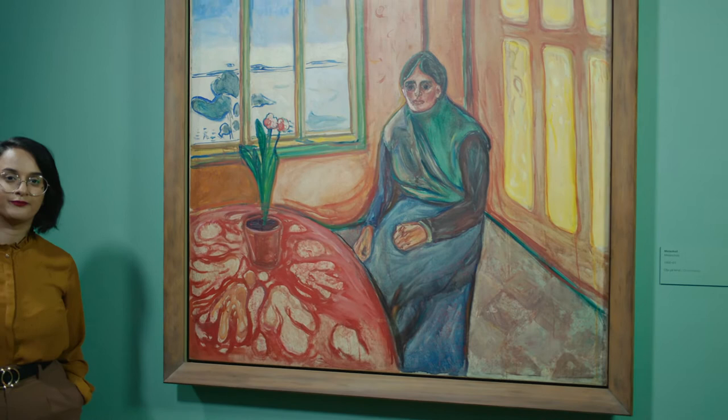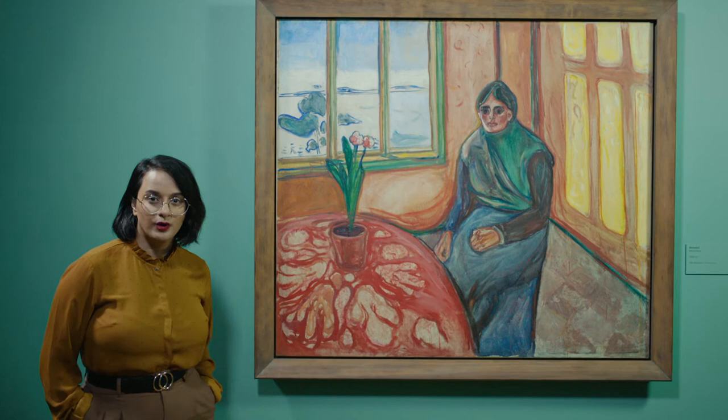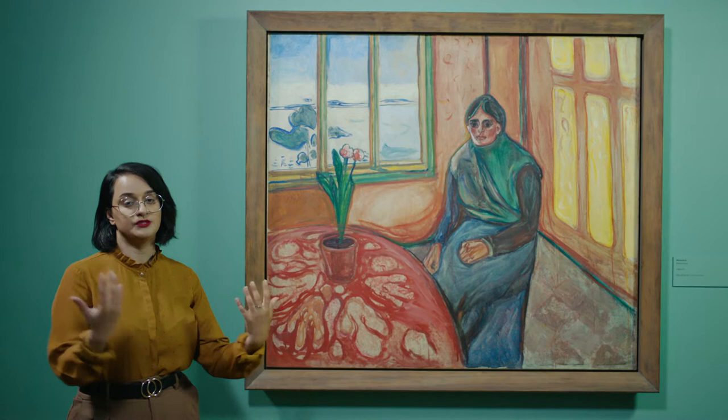We're now standing in front of the painting called Melancholy, painted between 1900 and 1901. And this is where our story begins. In this story, what's going on here is that she's entrapped. She's closed in and she's unhappy. And we can see that from two things — both the figure itself and also the surroundings.